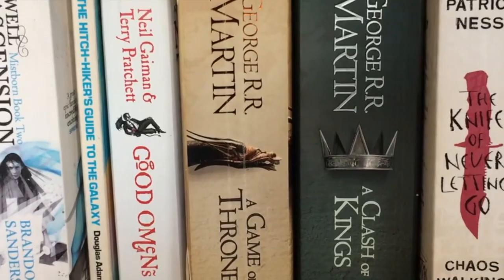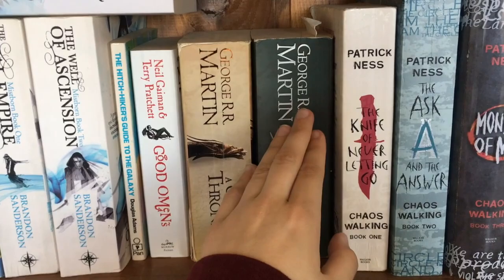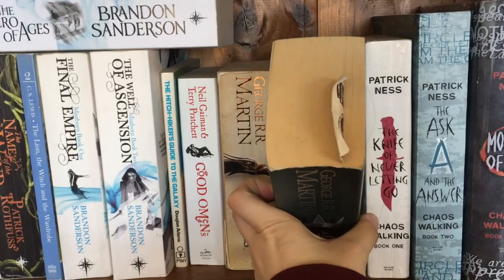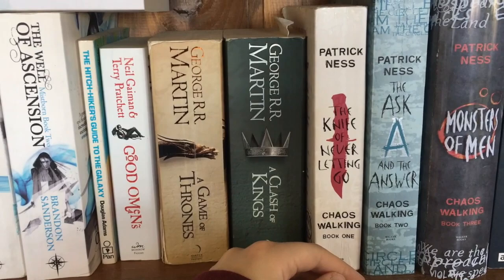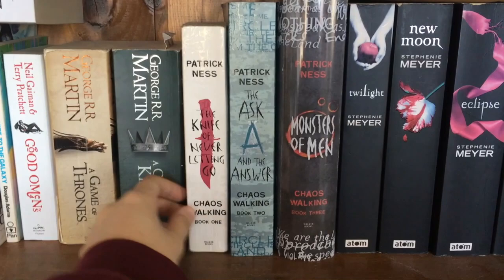George R.R. Martin — the Game of Thrones series, A Song of Ice and Fire. I have mixed feelings on these books. I liked the first one quite a bit, started reading the second one, just couldn't bring myself to finish it. You can see how far through I got before I gave up. I know number three is apparently really good. I just watched the TV show — I don't care enough and I don't have enough time for it.